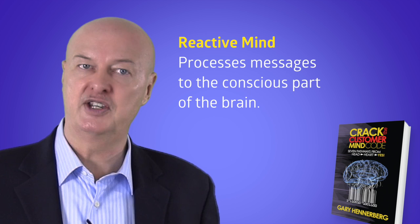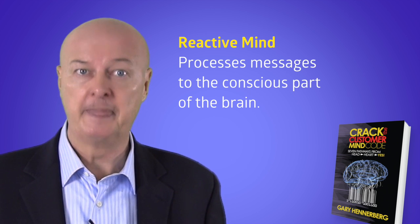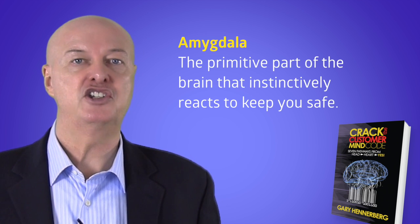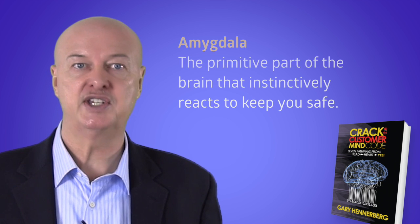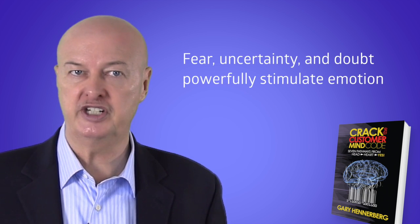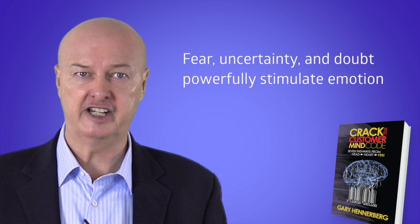When the RAS sends the message to the conscious part of the brain, it's processed by the reactive mind. When the message stimulates emotions, the message is sent to the amygdala, the primal part of the brain that reacts in fight-or-flight mode. The reactions of fear, uncertainty, or doubt are powerful in stimulating emotion.